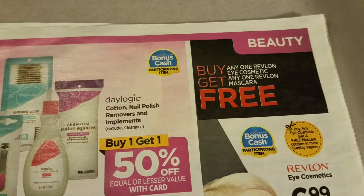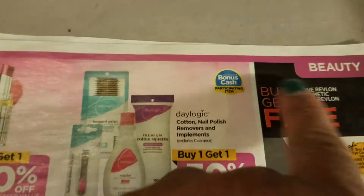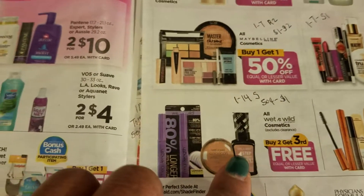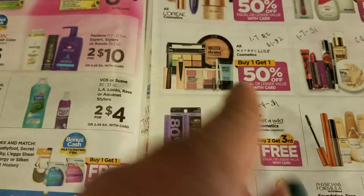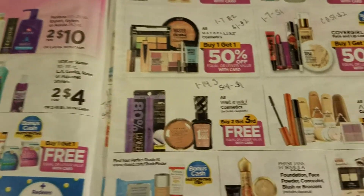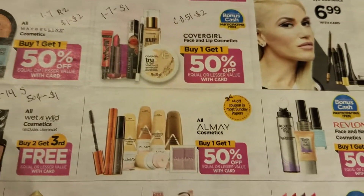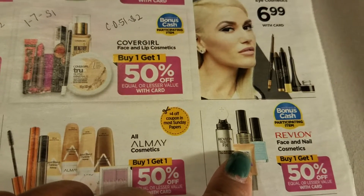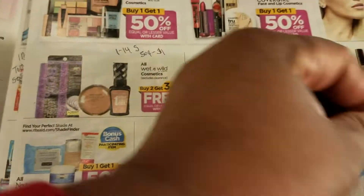There's nothing for Revlon coupons, but it's buy one get one free - buy any of the stuff and get a free one, and it qualifies for the bonus cash. For Wet and Wild there's a coupon in the 1/14 Smart Source - anywhere between 50 cents and a dollar. Wet and Wild is pretty cheap. Revlon is a bonus cash item but I don't see any coupons for it.